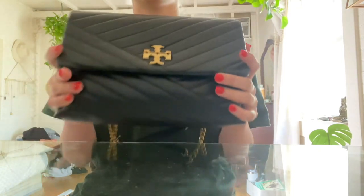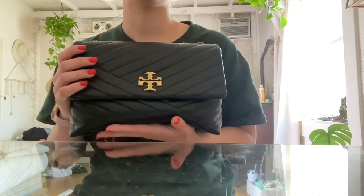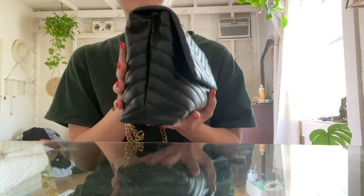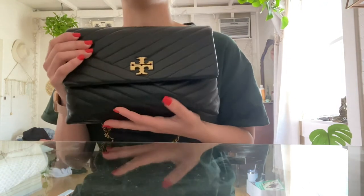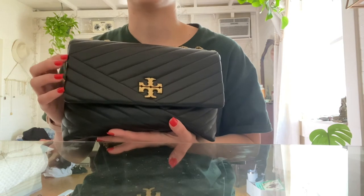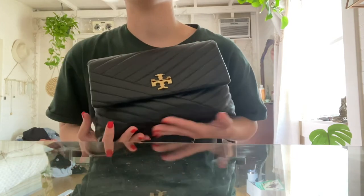There is a smaller size of this bag — it's about half the size. I was gonna get that one, I was thinking about it, but I was like, you know what, I'm just gonna get the bigger bag because I can fit more stuff in it. I was originally looking for a tote, but I just found that I didn't like all that weight hanging on my shoulder all the time. So I was like, okay, I'll just size down but make it a medium-sized purse.